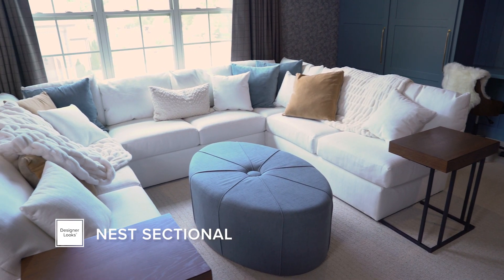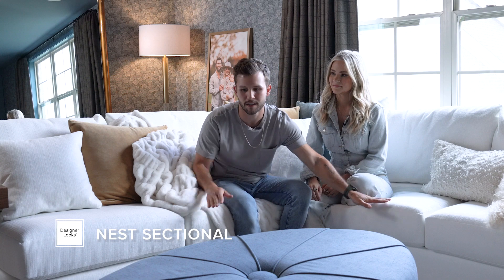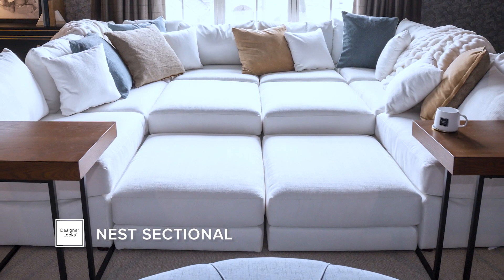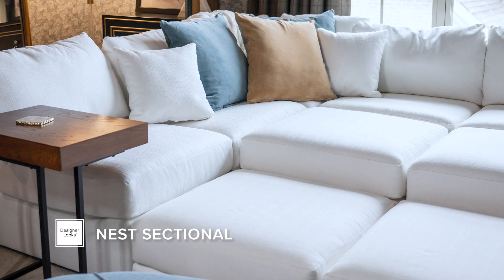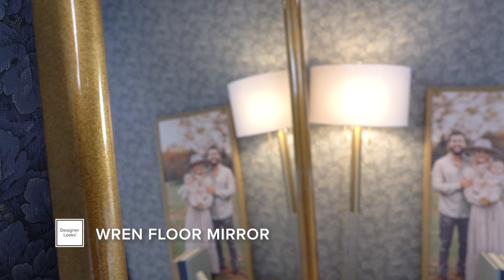My favorite Designer Looks piece in this space is the Nest sectional. It's really awesome for me and Remy — there are two sections the same height as the couch and two more that are lower, like a little stair step for him to play on. We put two at the end, take blankets, pack it in the couch, and make a little fort with a secret door to get in. It's his favorite thing to do up here. I love how modular it is. My other favorite Designer Looks piece has to be this red mirror — it looks like a much higher price point than you'd think, and it's just really beautiful.